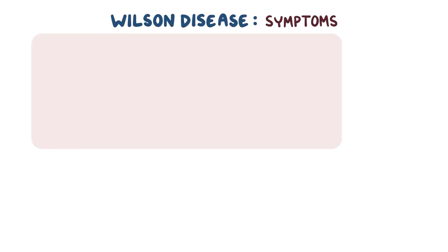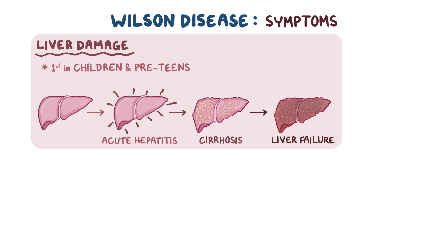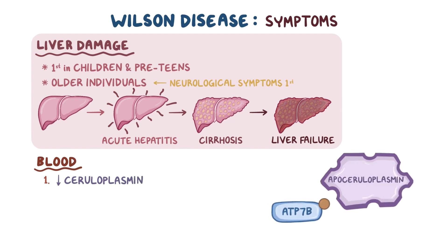Wilson disease typically causes liver damage first in younger children and preteens, and this often progresses from acute hepatitis to cirrhosis and liver failure. If someone older has the disease, neurological problems will likely manifest first. When you look at someone's blood with Wilson disease, you'll note a decreased level of ceruloplasmin, because without ATP7B binding copper to apoceruloplasmin, all you have is apoceruloplasmin, which is relatively unstable and doesn't last very long in the plasma.